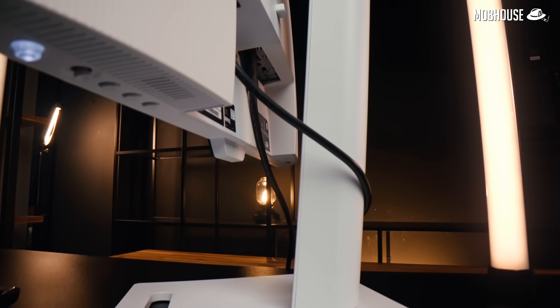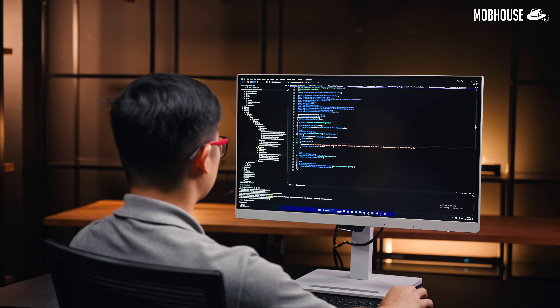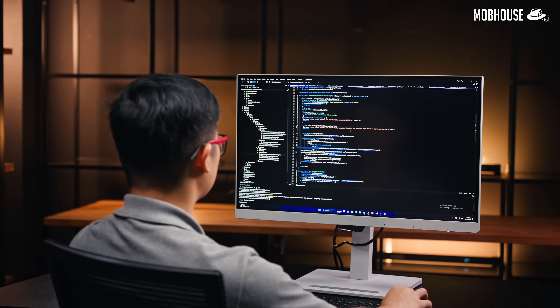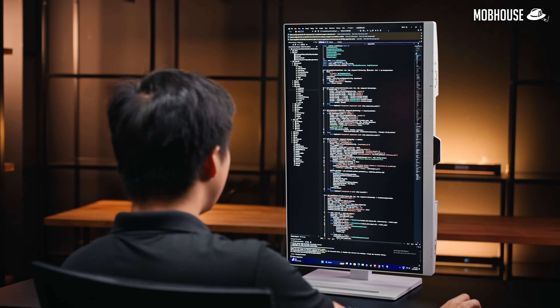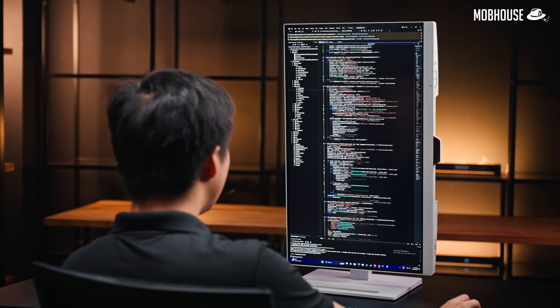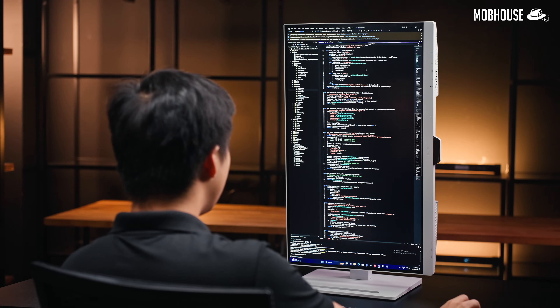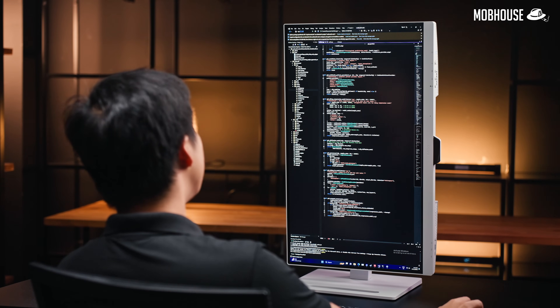Having a monitor stand that tilts, swivels, and height adjusts is pretty handy. Depending on the type of work they do, being able to switch between landscape and portrait modes could be very crucial. For instance, if you're working with Java which has longer syntaxes, you might want more horizontal screen space, but if you're working with Python that tends to have shorter lines of code, working in portrait mode allows you to read more lines. This allows you to spot an error in line 5 when you're already working on line 20 without scrolling.